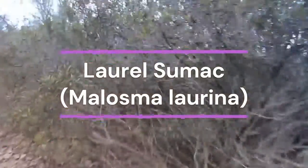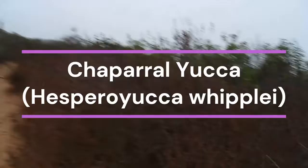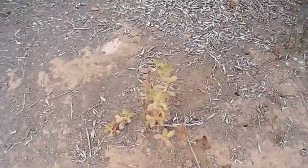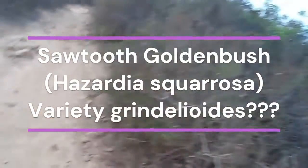I love this one — good old Laurel Sumac. There's a lot of Mission Manzanita over here, a lot of it. Chaparral Yucca — Hesperoyucca whipplei has entered the chat. Sawtooth Goldenbush, Ericameria squarrosa. That's probably Viguiera grindelioides, I would imagine.